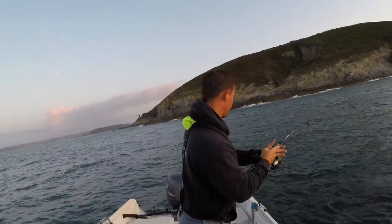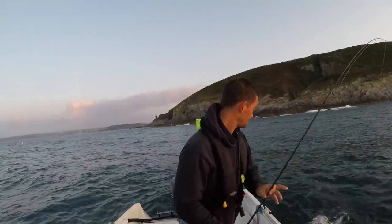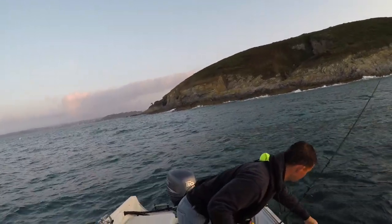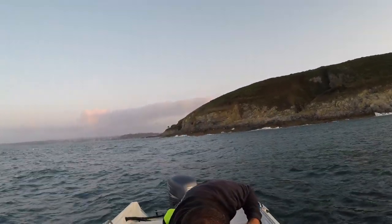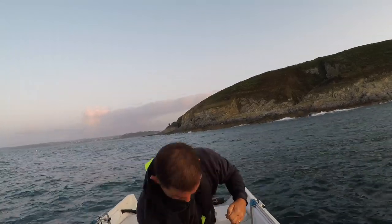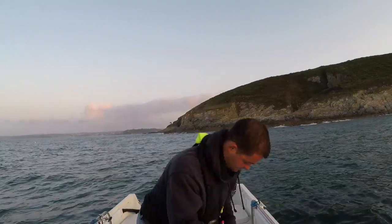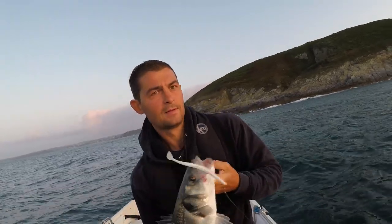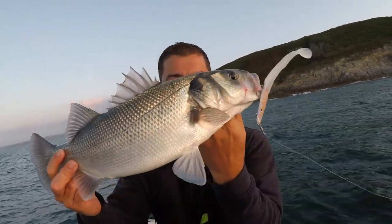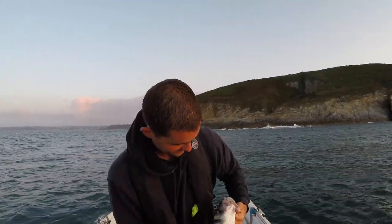Oh, lovely bar of silver! That is a cracking fish — cracking fish for first thing in the morning. Look at that, look at that — there's the eel right in its mouth. It doesn't get much better than that does it? I want to get a photo of him, he's a stunner.